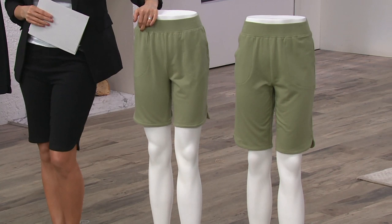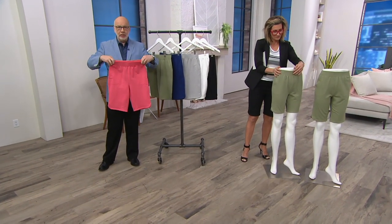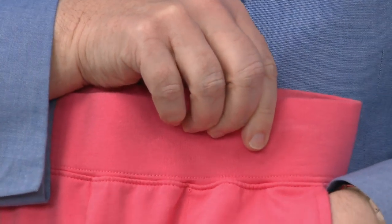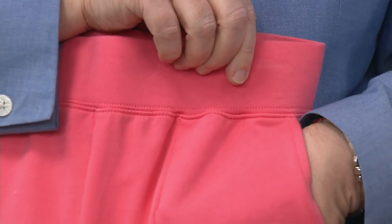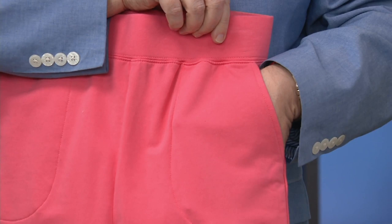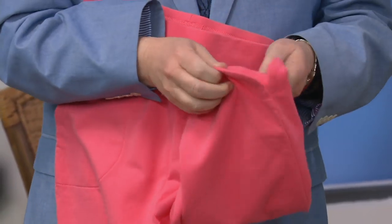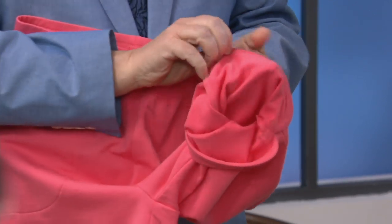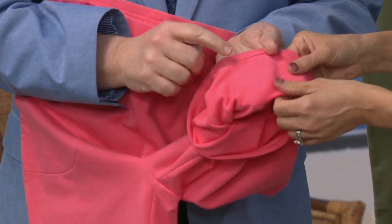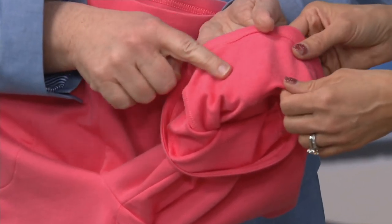You get a full elastic waistband — just super amazing right there, look at the stretch you get. You get pockets that are really deep — my hand disappears. That's a very substantial pocket: cell phone, doggy biscuits, tissue, what have you. You get our French terry, which I would love to show everybody what that's about. On the inside here are those refined micro loops fabric that's on the inside.